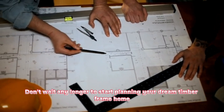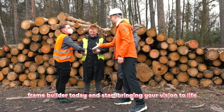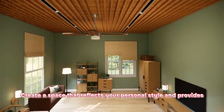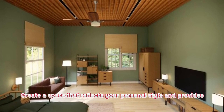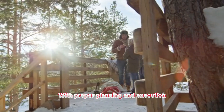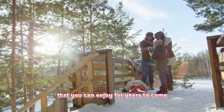Don't wait any longer to start planning your dream timber frame home. Consult with a reputable timber frame builder today and start bringing your vision to life. Create a space that reflects your personal style and provides the warmth and comfort you deserve. With proper planning and execution, your timber frame home will be a sanctuary that you can enjoy for years to come.